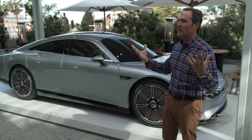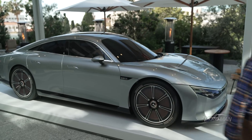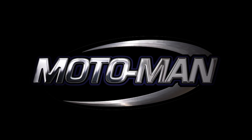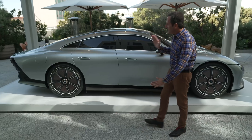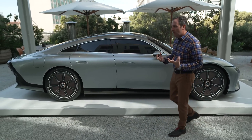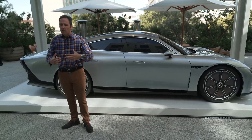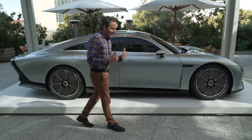It is a potpourri of technologies in a rolling test bed. This EQXX — I would technically call it a concept car — is forebeearing the technology that will be coming in the EQ series of Mercedes-Benz, which we've covered in other episodes: electric cars.